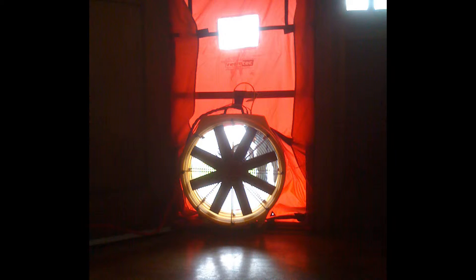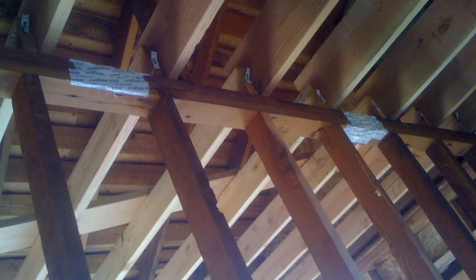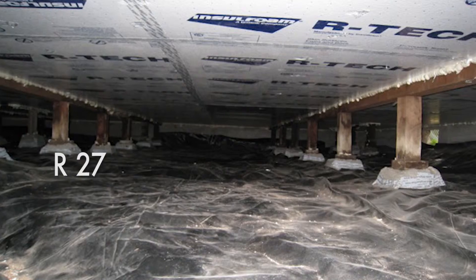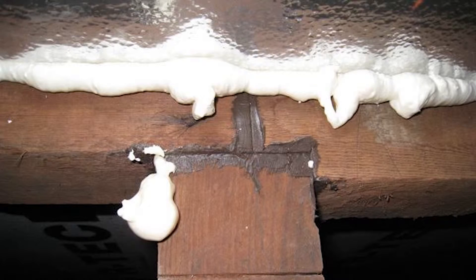That's quite significant for drought-stricken California. The before number for the blower door was about 22 or 23 air changes per hour, which means that on a winter day when the wind is blowing outside, every three minutes the entire air volume of the house would go outside — which is really crazy. We were looking to get to 0.6 air changes per hour, which was an enormous feat that our contractor was tasked with.